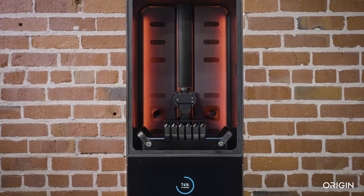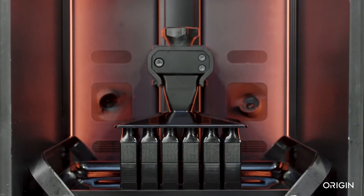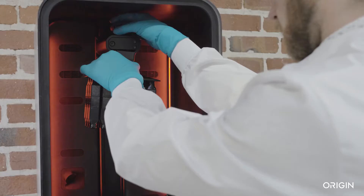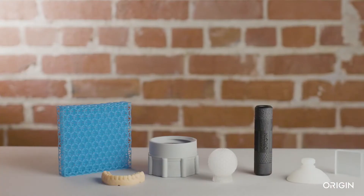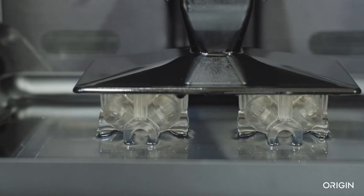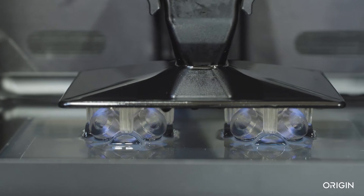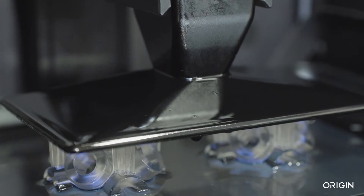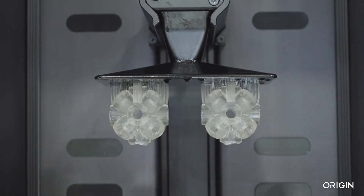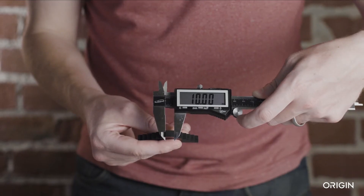Introducing Origin One, a new path to additive mass production. Origin One's approach enables accurate, consistent parts with simple post-processing and an expanding array of commercial-grade materials. Origin One uses a unique technology called programmable photopolymerization to precisely orchestrate light, temperature, and other conditions to produce parts with incredible accuracy.